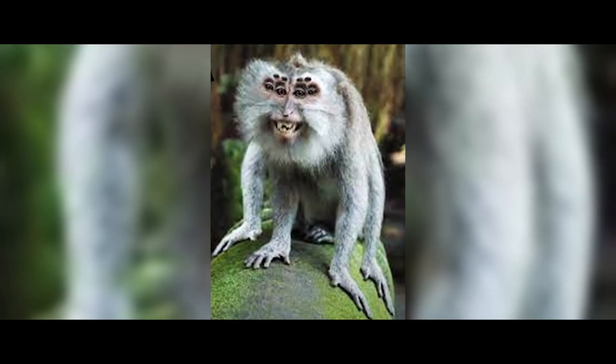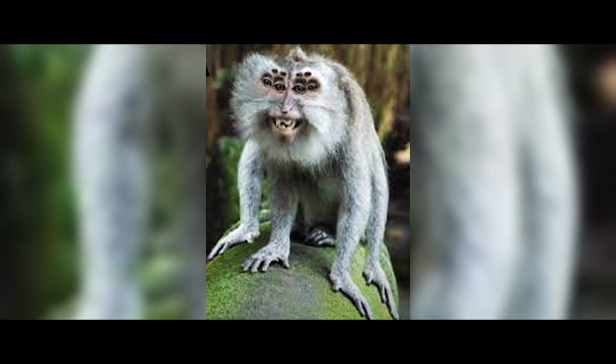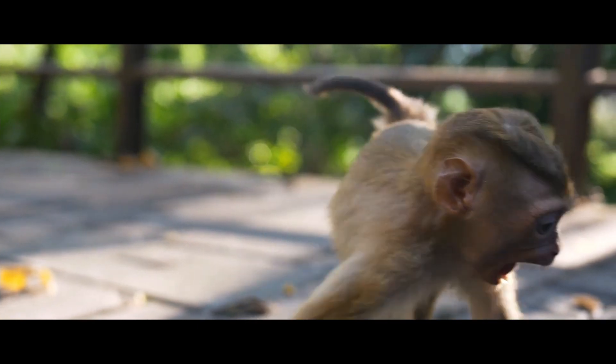I don't even know what animal this monkey had to be crossbred with to get so many eyes — only a spider has eight eyes. But how do you crossbreed a primate and an insect?